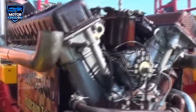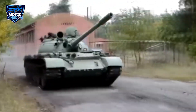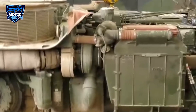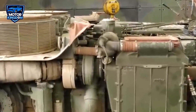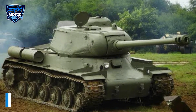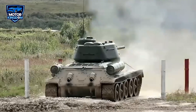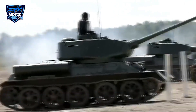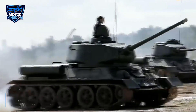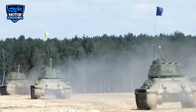The Kharkiv V-2 engine's applications were predominantly military, but it also found its way into industrial machinery, heavy trucks, and tractors. Its most notable use, however, was in the iconic Soviet tanks of World War II, such as the T-34 and the IS-2. The T-34 in particular is one of the most celebrated tanks of the Second World War, known for its remarkable mobility, armor, and firepower. The V-2 engine played a pivotal role in the T-34's ability to move quickly across the battlefield and endure the grueling conditions of warfare.